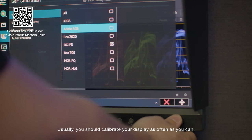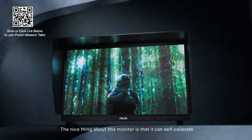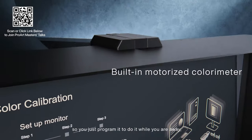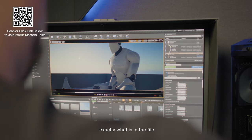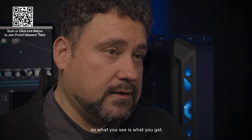Usually, you should calibrate your display as often as you can. The nice thing about this monitor is that it can self-calibrate. So you just program it to do it while you are away, to make sure the screen is going to represent exactly what is in the file — what you see is what you got.